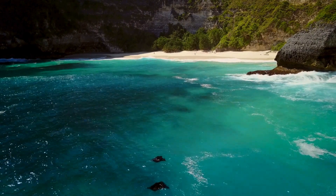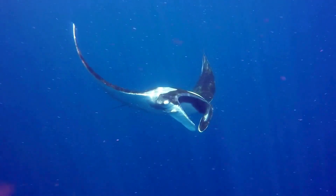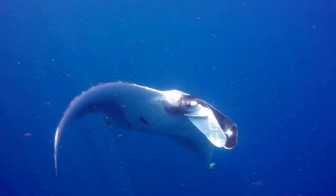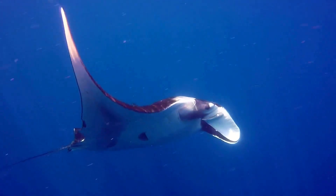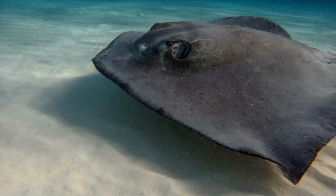Manta rays and sharks are both chondrichthyes — a seemingly intimidating word, but it simply refers to the class of cartilaginous fish, a group that includes sharks, rays, skates, and sawfish.